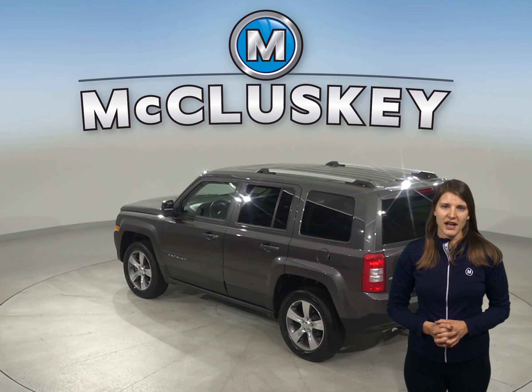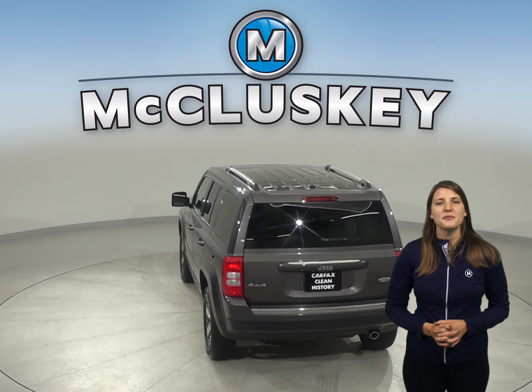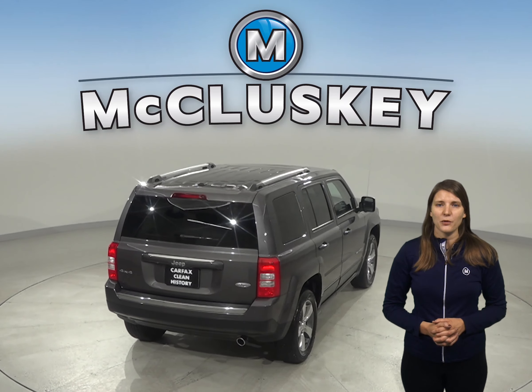There's just about 8,000 miles on the odometer. The leather seats are capable of being heated, and there's a remote start as well, so you can start this vehicle up before you leave your house.